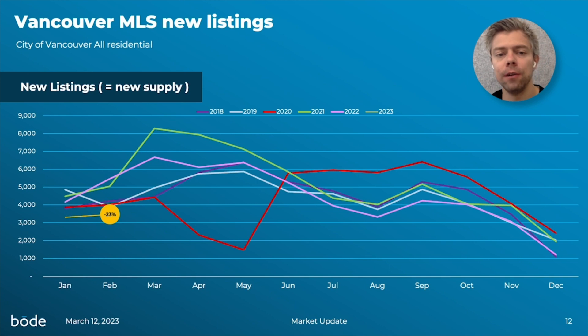Conditions in Vancouver have really shifted in recent months thanks to the interest rate increase from the Bank of Canada, and now it's very much a buyer's market, so there are fewer people willing to sell their homes and hence fewer listings coming to market in February.